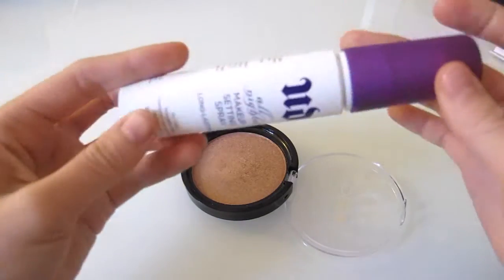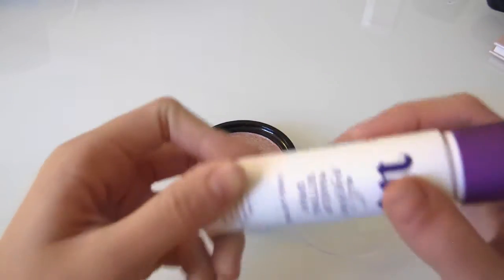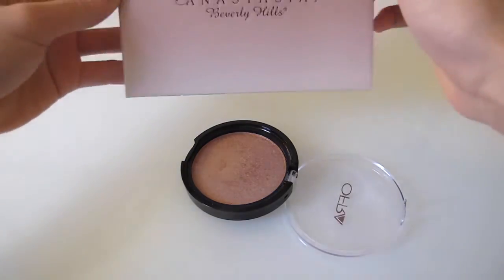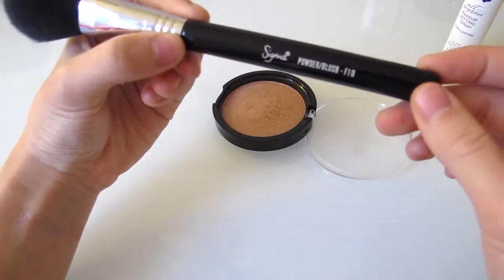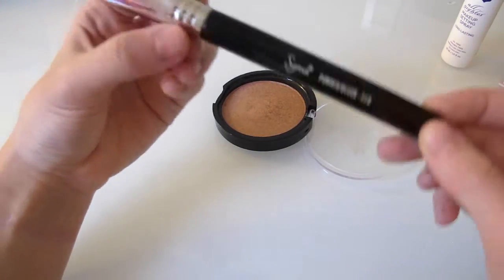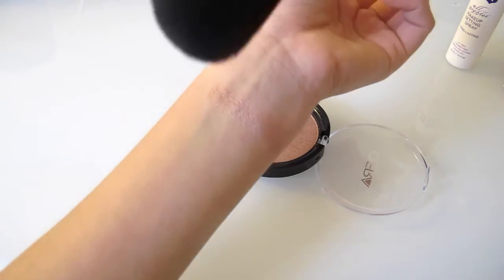I think the setting spray intensifies everything, so I'd want you guys to see how it looked with that. Then I'm going to do a comparison with the Anastasia Glow Kit. For the brush swatch, the brush has nothing on it — this is the Sigma F10 powder blush brush. I'm just going to dip it in and swatch.